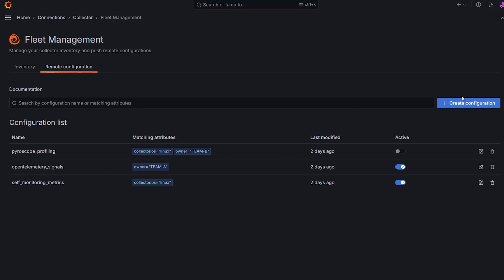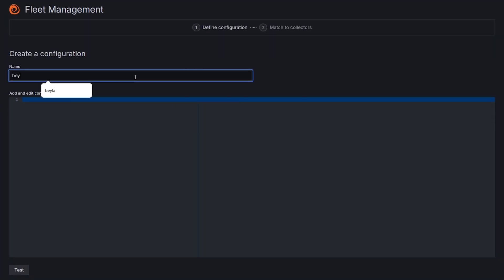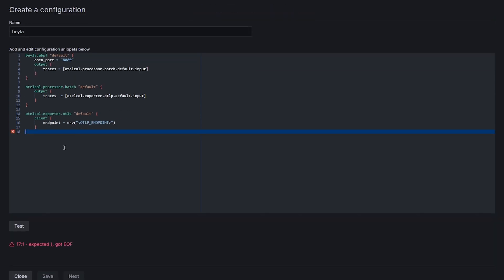Now, let's create a new configuration. I can set up a configuration, paste it here, and immediately see there's an error. I need a closing brace. Once I add it and click Test, I see the syntax is correct, and I can proceed.